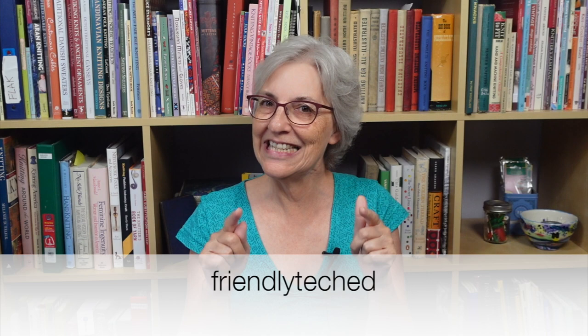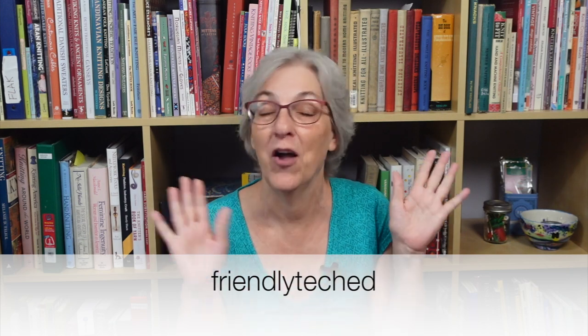This tidbit came to me on Ravelry, and I'll put the username of the person who sent it on the screen. I always have a hard time parsing usernames into something pronounceable, but I'm going to guess it's pronounced Friendly Tech Ed.